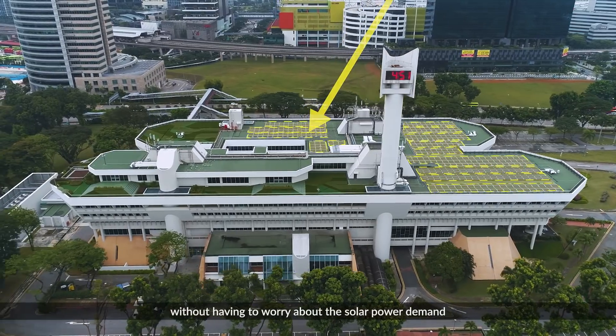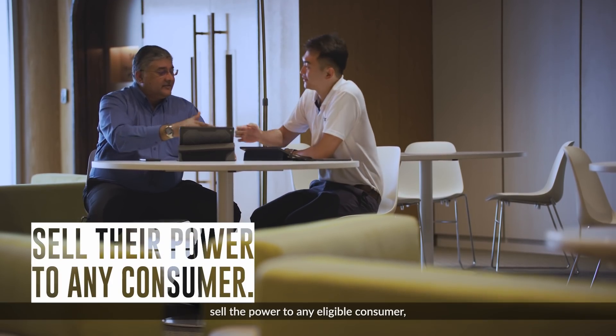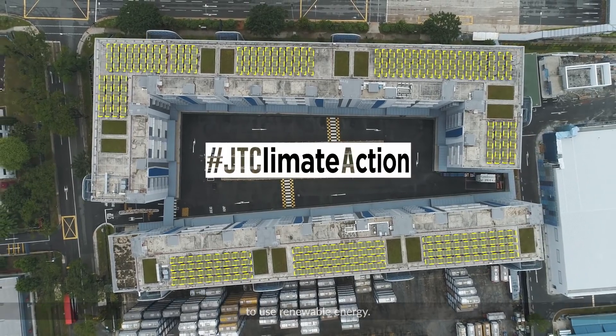Without having to worry about the solar power demand from the building's tenants, the solar generation company can then sell the power to any eligible consumer, increasing the generation of solar energy and giving more people the chance to use renewable energy.